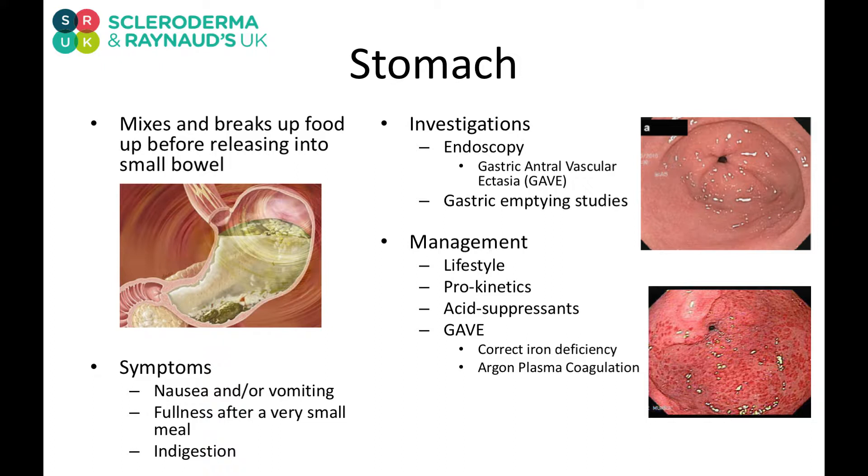We can do tests to look at the stomach. We can put cameras down inside to see, checking for any inflammation, damage, or any other problems.